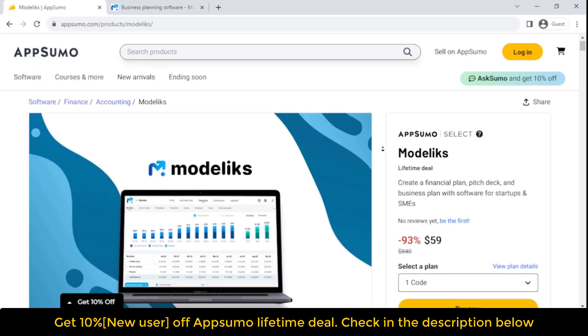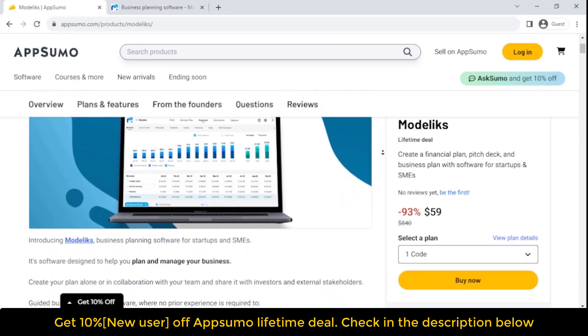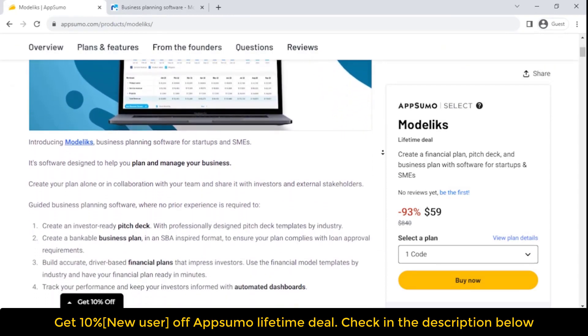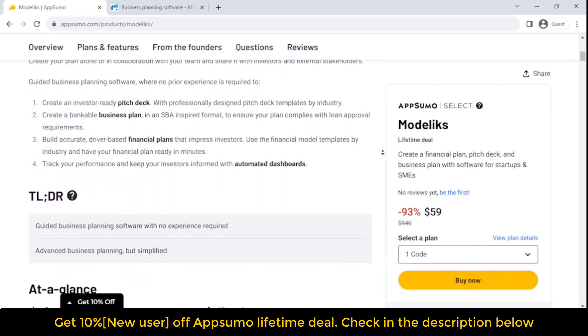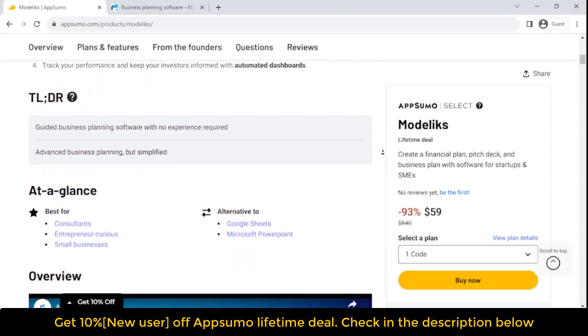If you're looking for information on the Modelix Lifetime Deal and Modelix Review, you've come to the right place. The Modelix Lifetime Deal was launched on AppSumo with a significant discount. In this post, we'll share all the details of the deal, covering what the Modelix Lifetime Deal entails, what features are included, and whether or not we think it's worth taking advantage of.